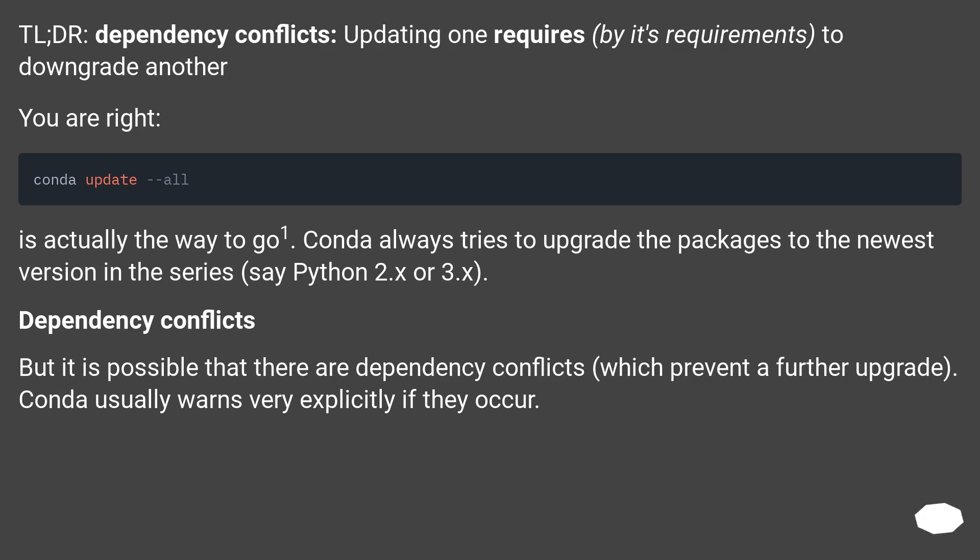Dependency conflicts. Updating one package requires, by its requirements, downgrading another. Conda always tries to upgrade packages to the newest version in the series, say Python 2.x or 3.x. But it is possible that there are dependency conflicts which prevent a further upgrade. Conda usually warns very explicitly if they occur.